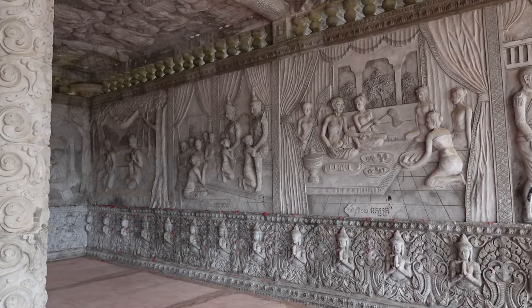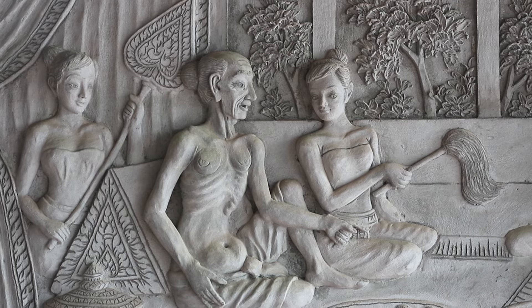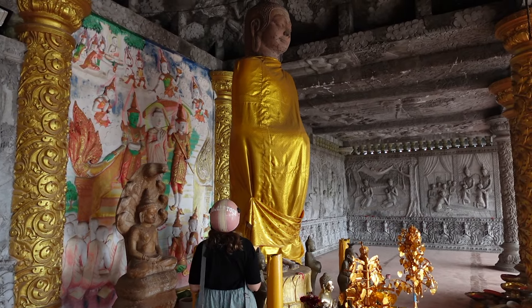We have just stopped by at a temple, and it is quite different from other temples we've seen. The entire temple — all of the walls and the ceiling — has these carvings in the stone. These carvings all seem to show a bit of a story from life in the past: women gathering, men, different monks. The detail is amazing. It's really beautiful — I don't think I've ever seen a temple like this with so much carved stone detail. It's really cool.